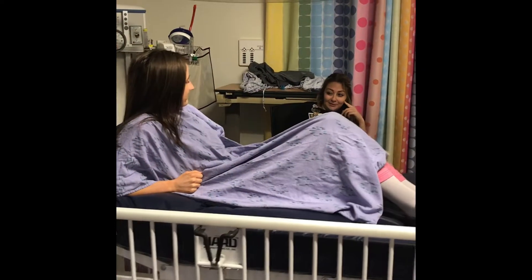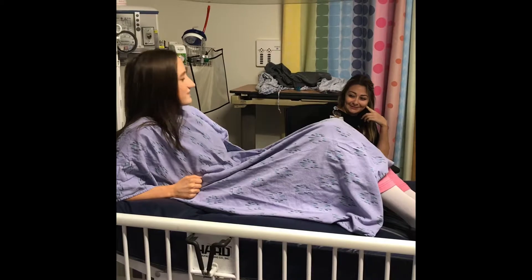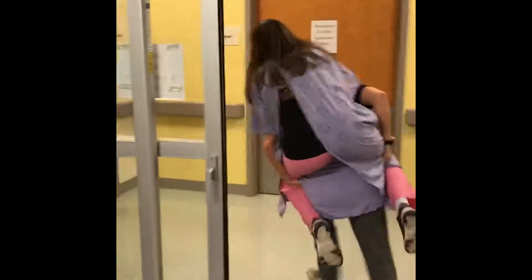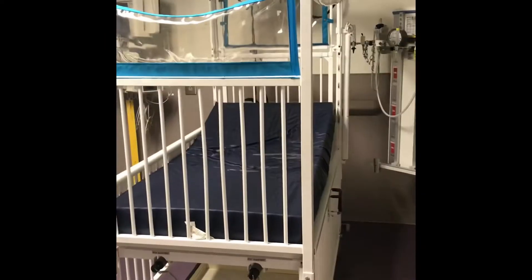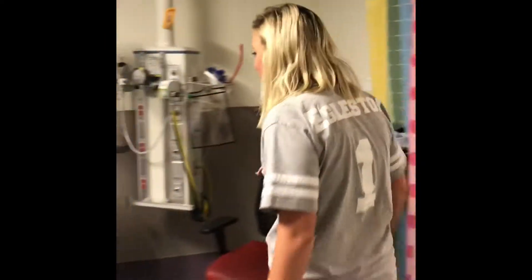Macy, I'm getting real tired of this place. You want to blow this hospital stand? Let's go. Let's go. Little Macy. Little Macy, it's time for your travel dog.